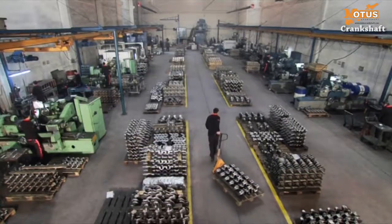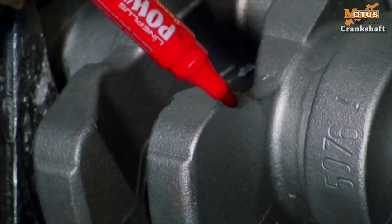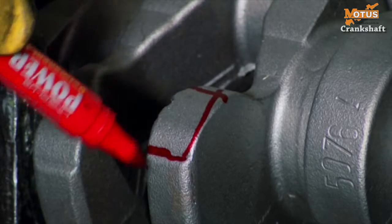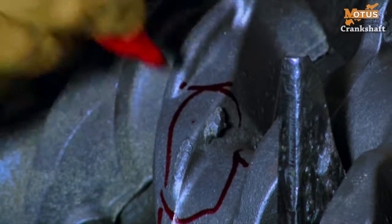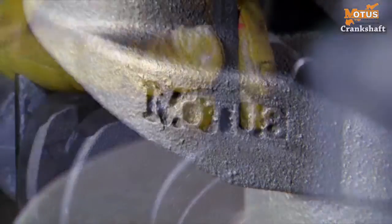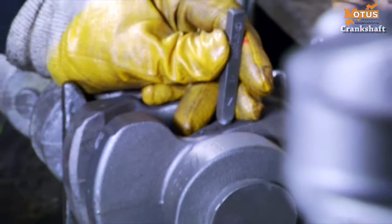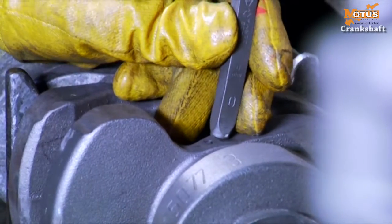Before the crankshafts arrive at the MOTUS crankshaft factory from the MOTUS foundry, they are quality controlled by expert staff to determine whether there are any defects, such as cavities or pores. If no problems are found, the numeration process is carried out. In addition to the charge and melting pot numbers assigned in the foundry, a serial number is stamped onto each crankshaft.